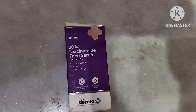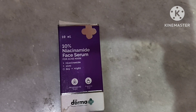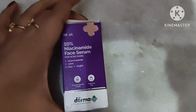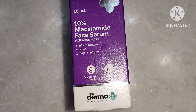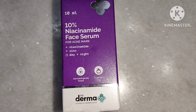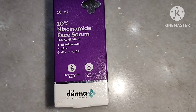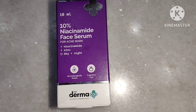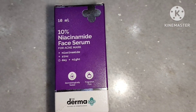Hello friends! Those who are facing acne issues and who have large pores can definitely use this 10% niacinamide face serum from Dermaco. Here I will be explaining why we should use niacinamide and giving a review of the 10% niacinamide face serum from Dermaco, so please watch this video till the end.